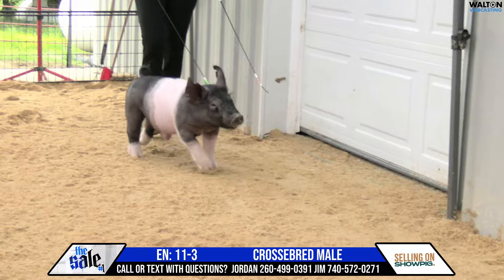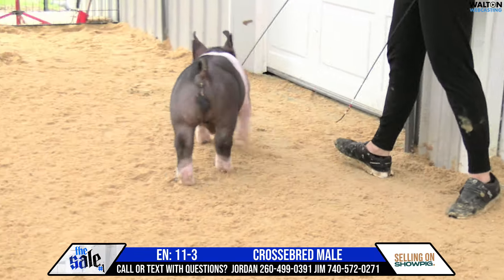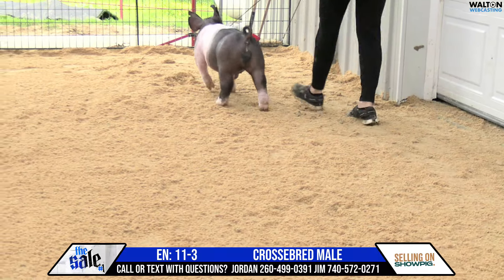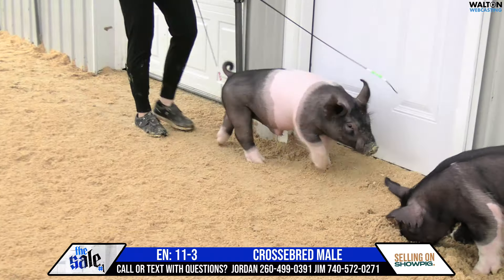We've got 11-3 on the screen, and another one. I wish we just would have had just a nick more time and set up and manpower, because this one with a little sun on him would look like a totally different show pig.